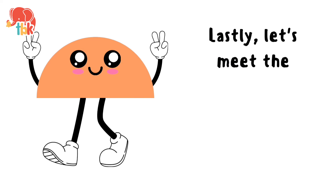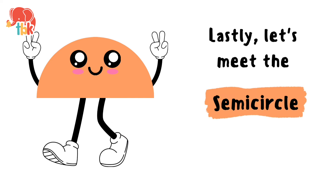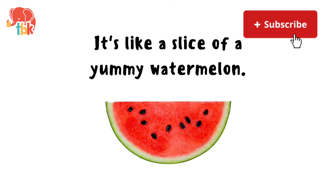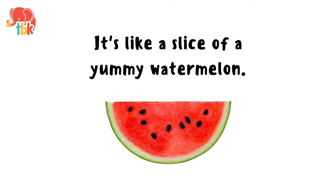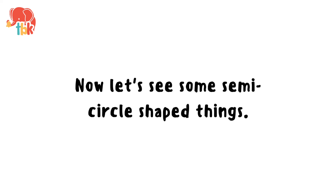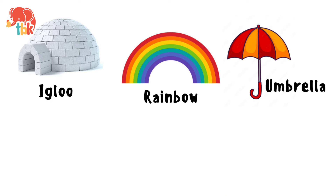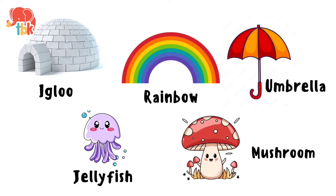Lastly, let's meet the semi-circle. It's like a slice of a yummy watermelon. Now let's see some semi-circle shaped things. Igloo. Rainbow. Umbrella. Jellyfish. Mushroom.